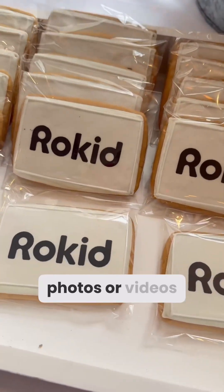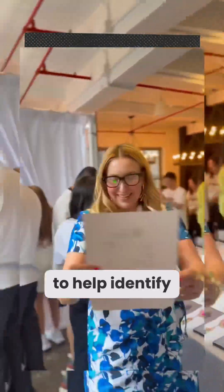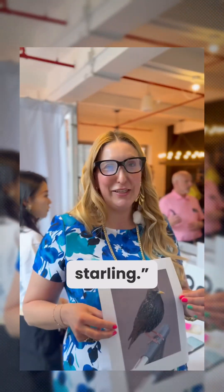Press the side button to record photos or videos directly from your glasses with a first-person point of view. Use the glasses to get augmented reality directions. You can even ask the glasses to help identify something you're seeing. Tell me what this image is in front of me. The bird depicted is a European starling. That is so cool.